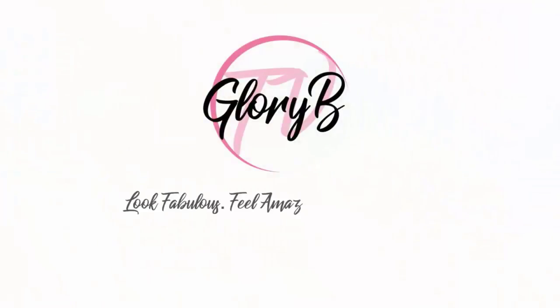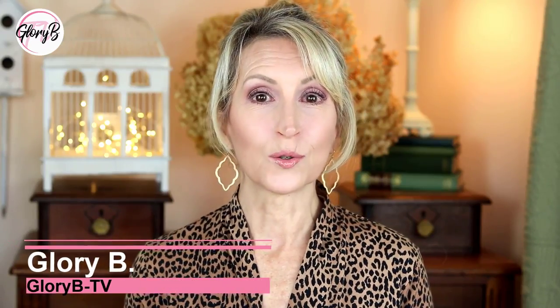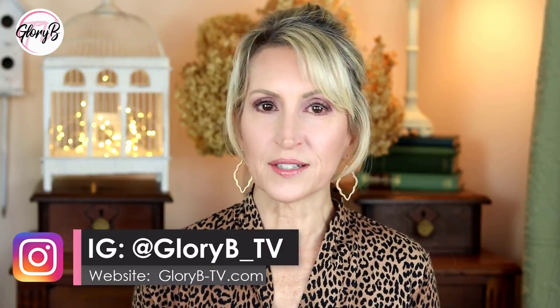I'm reviewing the City Beauty Skin Perfecting Daily Veil, their broad spectrum sunscreen SPF 39. Hi, I'm Glory B and this is Glory B TV, a lifestyle channel for mature women who want to look fabulous, feel amazing, and age gracefully. I'm all about the sunscreen — that was one of the first things I changed in my skincare in my 30s.